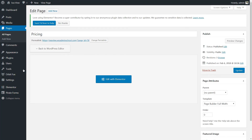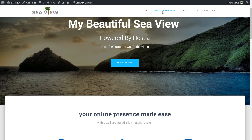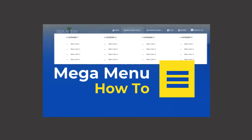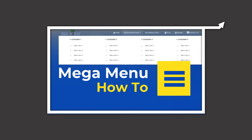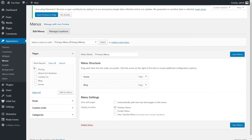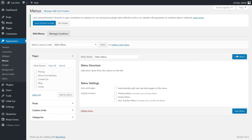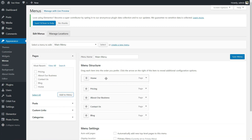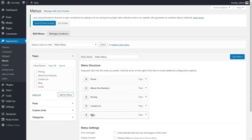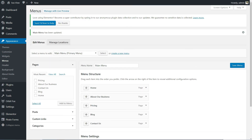The only missing thing for your complete homepage is the menu you saw in the demo. Go back to your dashboard and click Menus under Appearance. Create a new menu by setting its name to Main Menu and click Create Menu. Build your menu structure with the elements on the left side, then tick Primary Menu before clicking the Save Menu button on the right side of your screen.